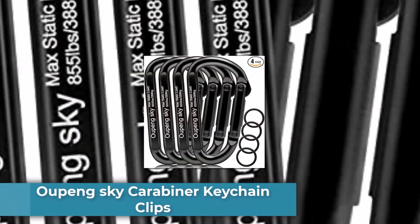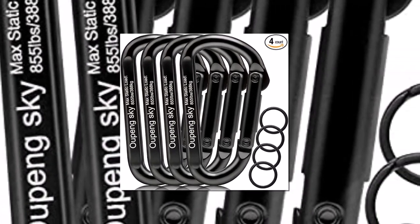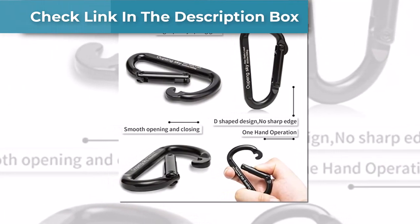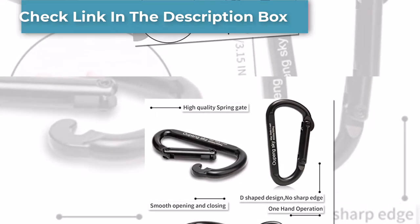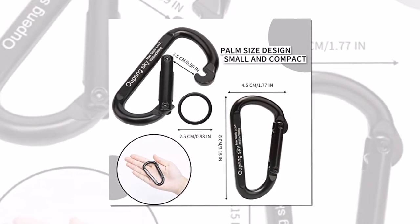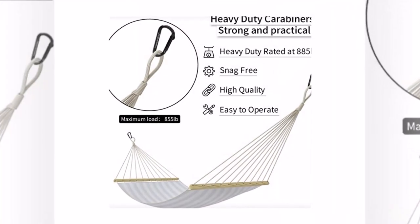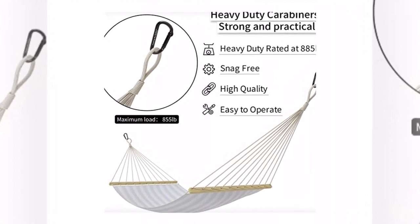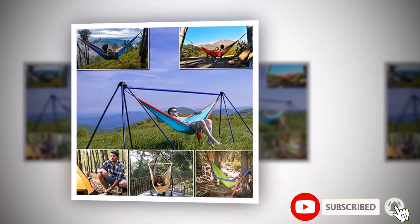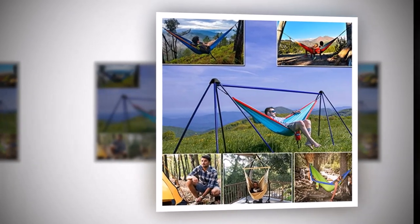Number 5: Alpine Sky Carabiner Keychain Clips. The Alpine Sky Carabiner Keychain Clips are a great addition to anyone's everyday carry. The clips are made of durable aluminum alloy and have a sleek, minimalist design that's both functional and aesthetically pleasing. One of the key features is their versatility — they can be used to attach water bottles, flashlights, or other small items to your backpack or belt loop, making them a useful tool for outdoor activities. The clips are also very lightweight, and since they come in a pack of 5, you can share them with friends or keep them in different bags for easy access.